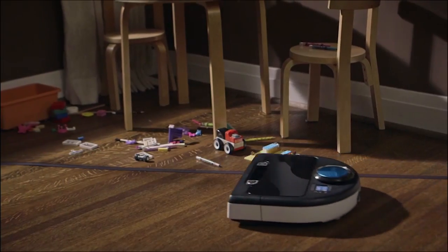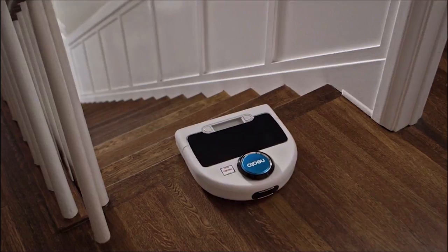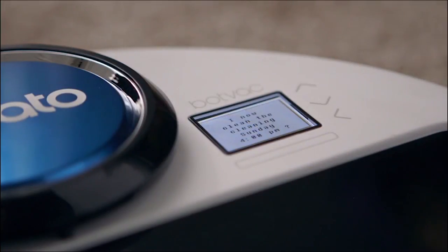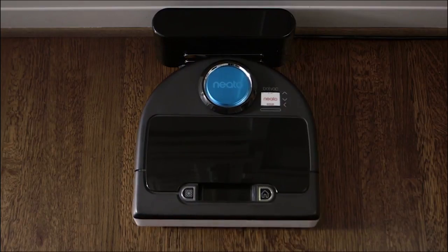Neato knows what's out of bounds, thanks to easy-to-use boundary markers. It knows to avoid stairs and ledges. It knows how to clean in the dark. It knows to clean when you tell it to. It even knows when it needs to recharge, and it's smart enough to pick up right where it left off.